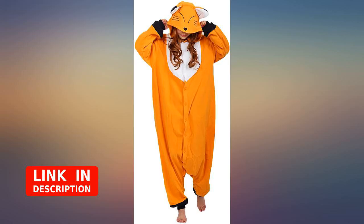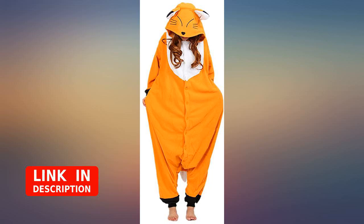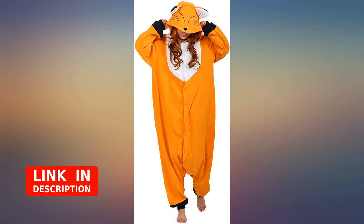Cute outfit, but you can definitely tell these are off-brand kigurumas. The fabric is much thinner and not as good quality as the on-brand. I was worried the material was going to rip. Thankfully it was worn on a hot humid day, but it probably won't keep you warm without some layers underneath.